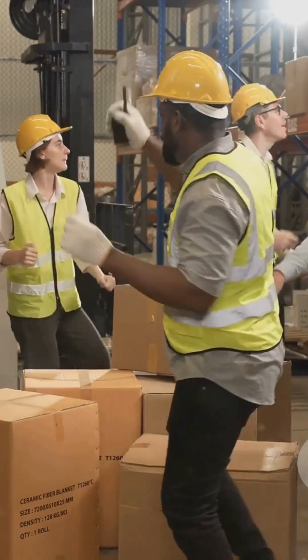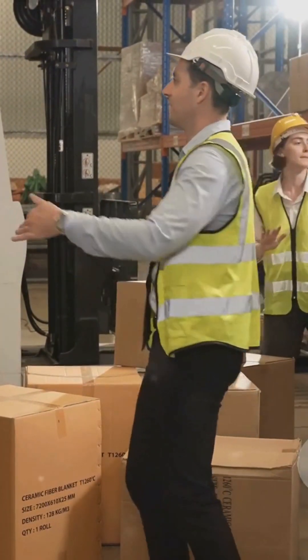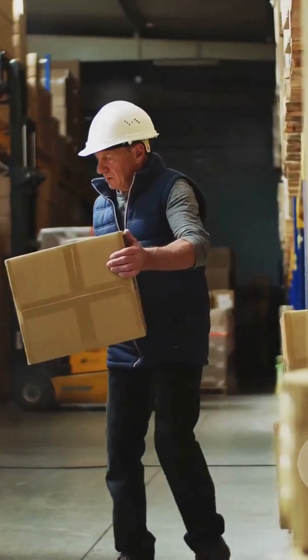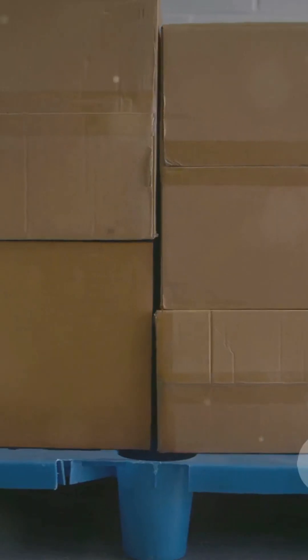Secondly, always aim to utilize mechanical aids whenever possible. These devices, like forklifts and pallet jacks, can significantly reduce the risk of injuries while increasing efficiency in our operations. Thirdly, never hesitate to seek assistance when handling heavy or awkward loads. It's better to be safe than sorry.